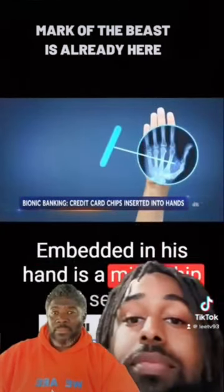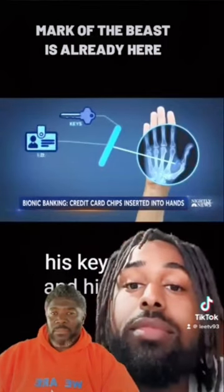Embedded in his hand is a microchip that serves as his keys, his ID, and his wallet.